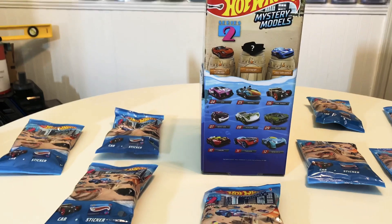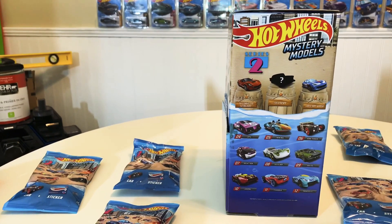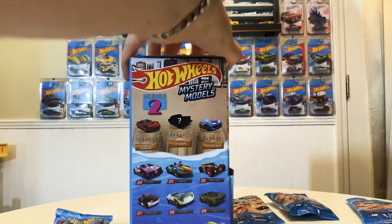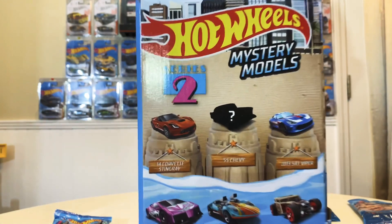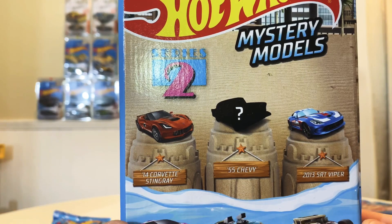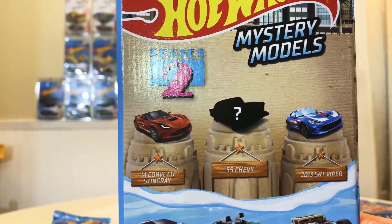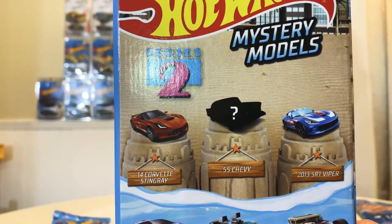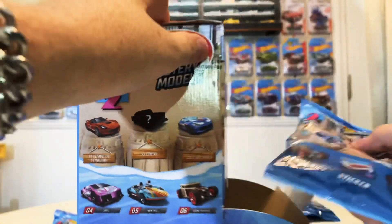We may also get to number two and three. Here you have it — the 2020 Hot Wheels Mystery Models Series 2. You've got the 55 Chevy in the middle as number one, number two is the 2014 Corvette Stingray, and number three is your 2013 SRT Viper. I'm looking forward to opening up all of these.